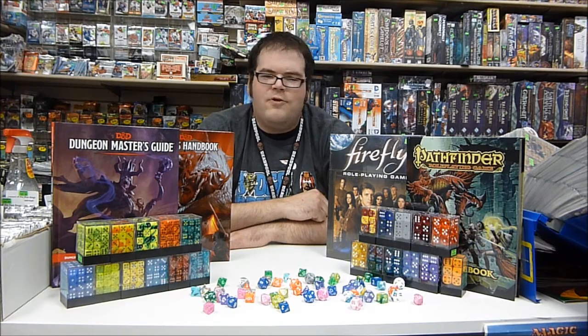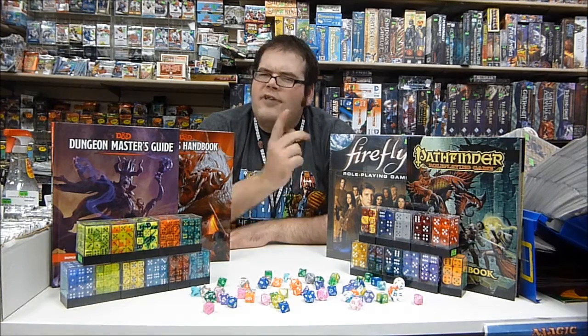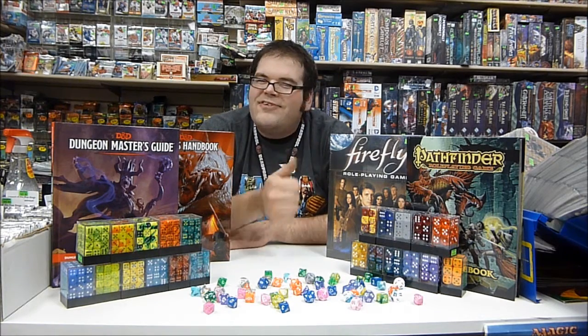Everything you need to play just about anything you want. You can never have too many dice. That's all for today. Like and subscribe for more, and as always, your favorite hobby enthusiast thanks you for watching.